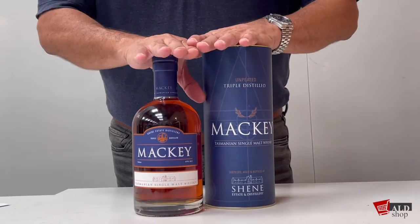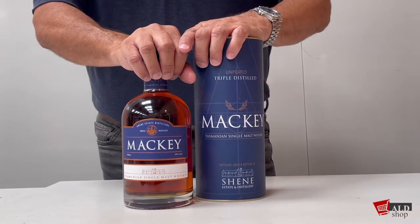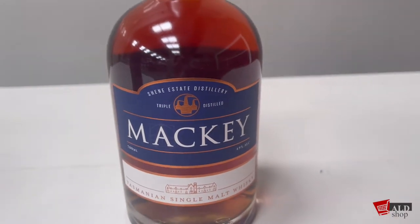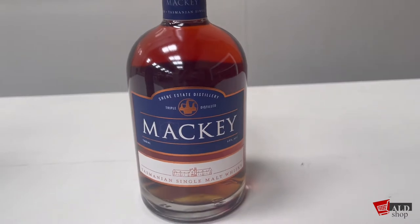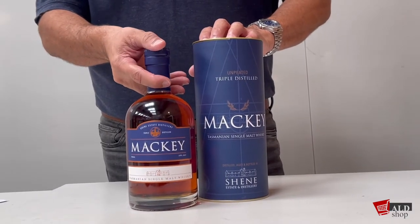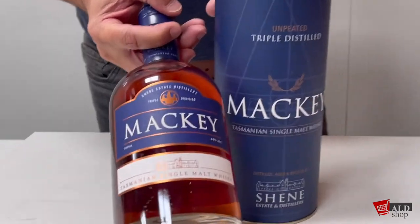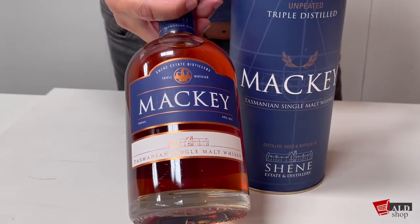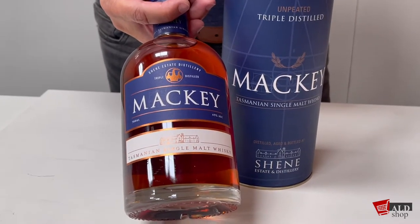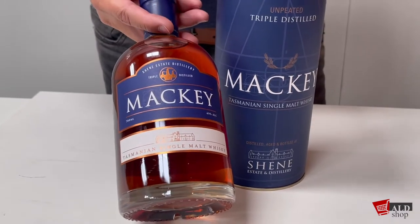Good morning everyone, and welcome back to our ALD shop. Today we're talking about a third distillery — a single malt Tasmanian whiskey distillery called Sheen Distillery. Sheen actually produce the Mackie whiskey out of Tasmania, which comes out in an apparah cask, and they also come out with the Tourneykay.